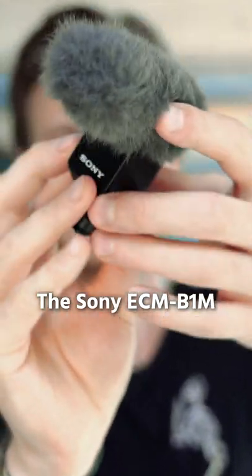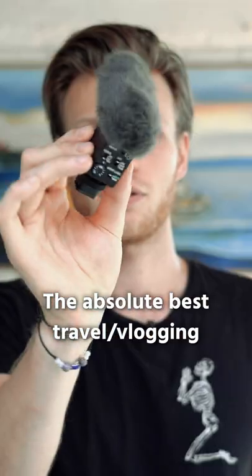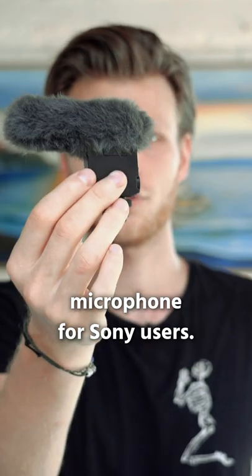The Sony ECM-B1M, the absolute best travel vlogging microphone for Sony users.